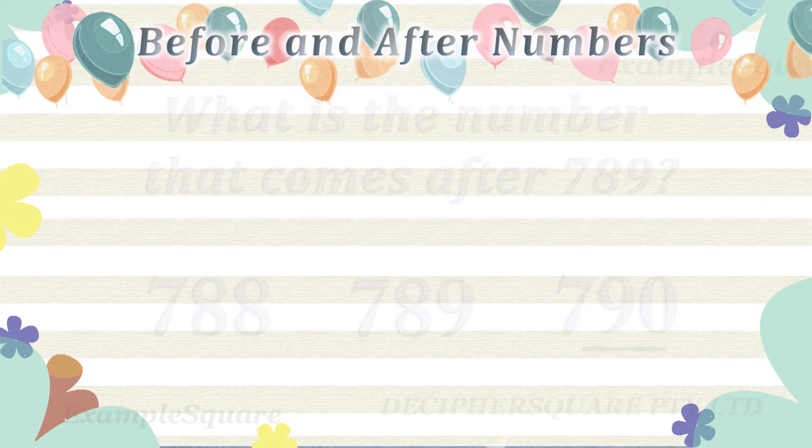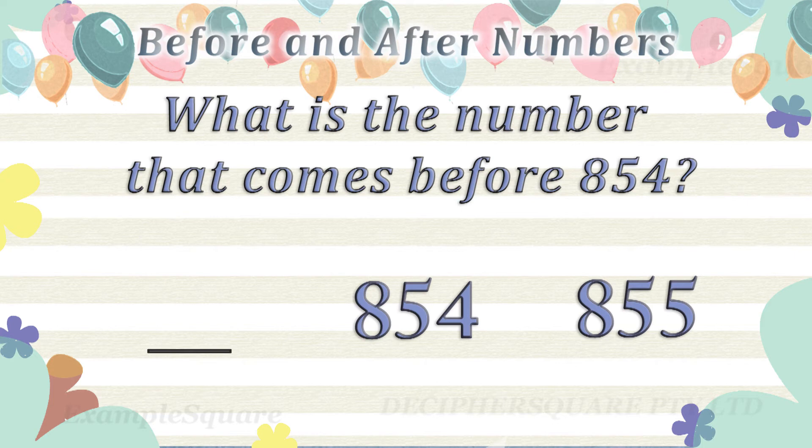What is the number that comes before 854? 853 comes before 854.